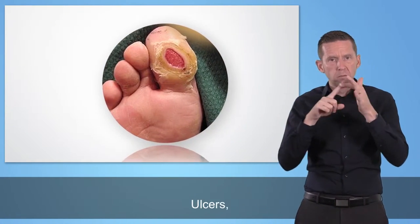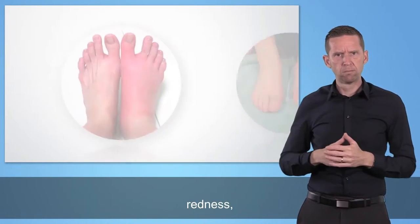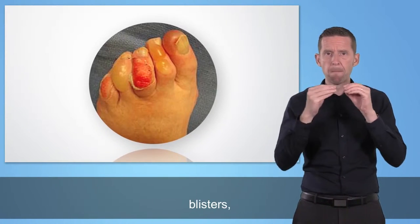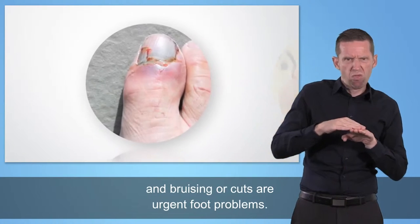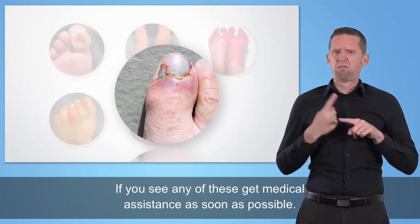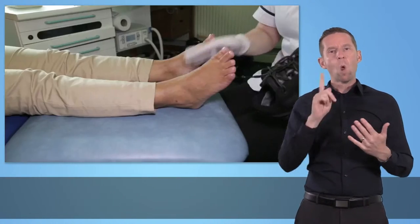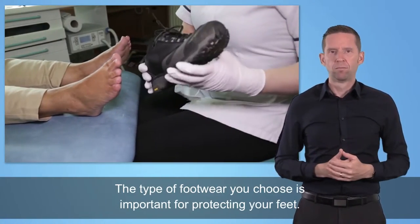Ulcers, unusual swelling, redness, blisters, ingrown nails, and bruising or cuts are urgent foot problems. If you see any of these, get medical assistance as soon as possible. The type of footwear you choose is important for protecting your feet.